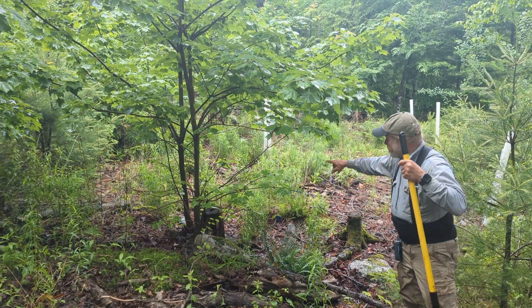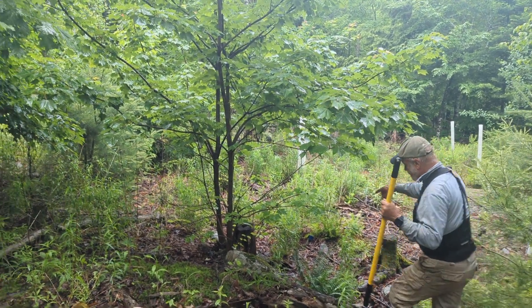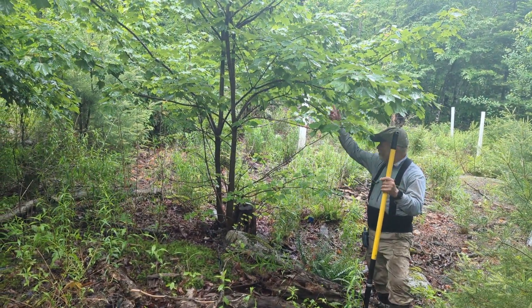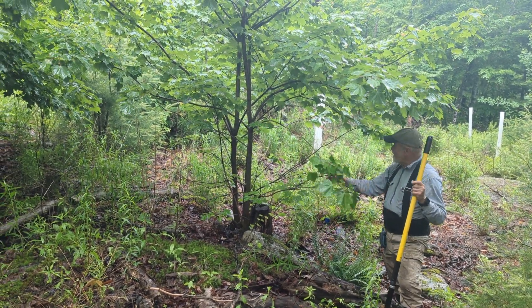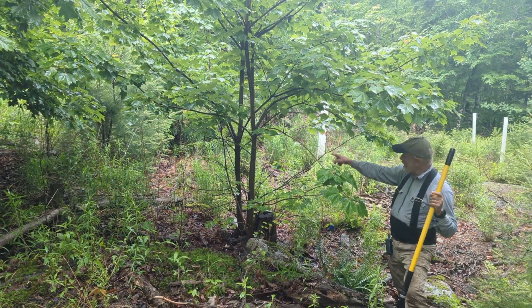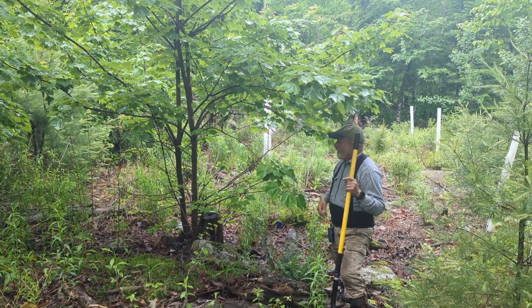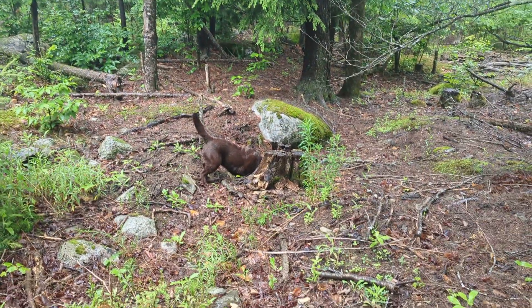Another thing we need to do — and we just put up a video on this — is some of the red maple being very vigorous. The harvested red maple, of course, sprouts, so there's an eight-year-old sprout clump of red maple that needs to be thinned to a single stem in the back. We'll bring our backpack chainsaw out here, thin that, and then we'll have a red maple crop tree there instead of a clump.